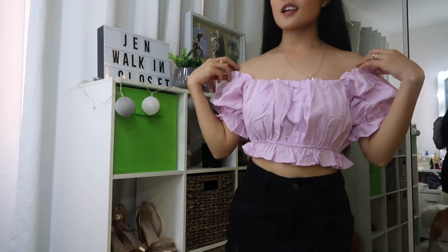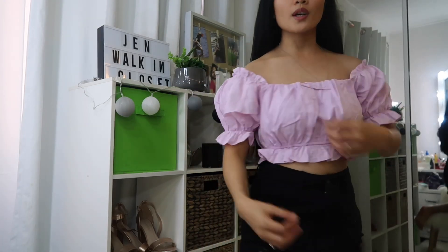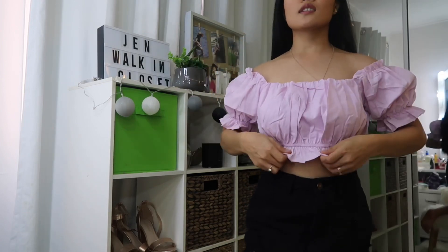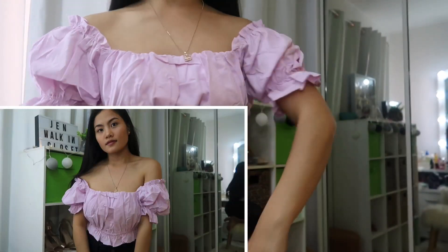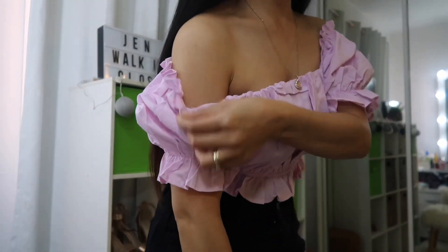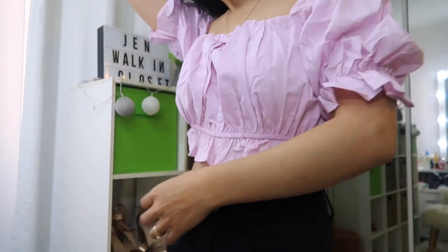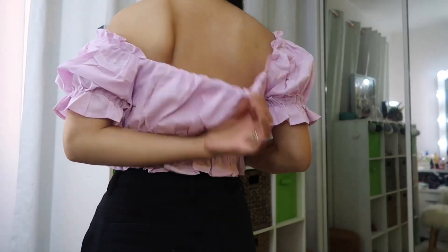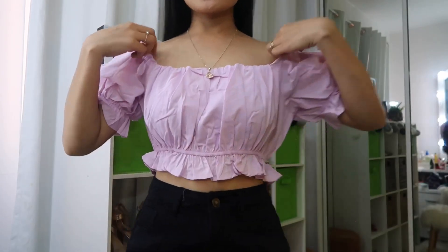Let's try it on. It's a bit loose on the shoulders, but I think that's just the style. It fits well at the front and looks good from the back too. It's a little tricky to fix the back when you're filming alone. But overall, that's the last item and I love it!